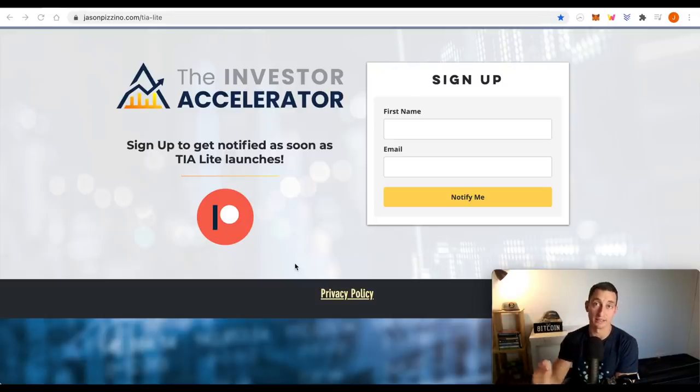The Investor Accelerator - TIA Lite is coming up. Make sure you have entered your interest. Link is down below. TIA Lite is our weekly updates of the markets - crypto, stocks, property, everything in the finance space. So if you're looking for a way to learn more about finance and investing, check this out. It is jam-packed full of content, the best out there, if I do say so myself.